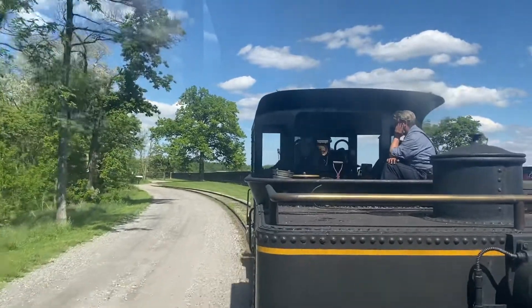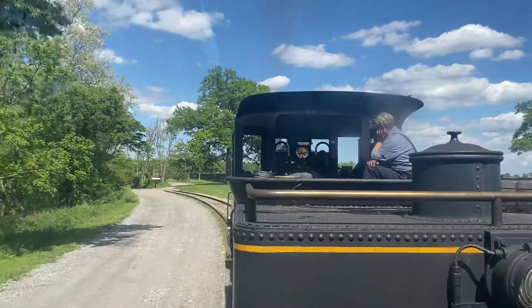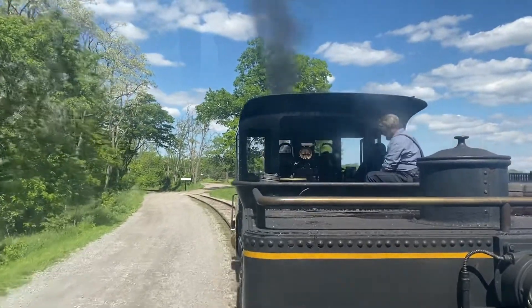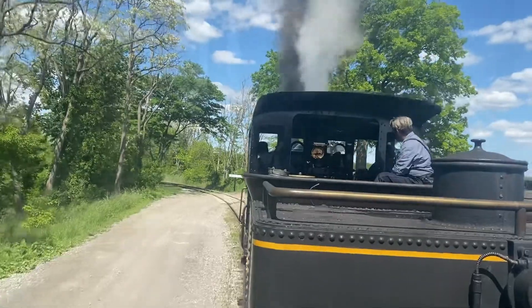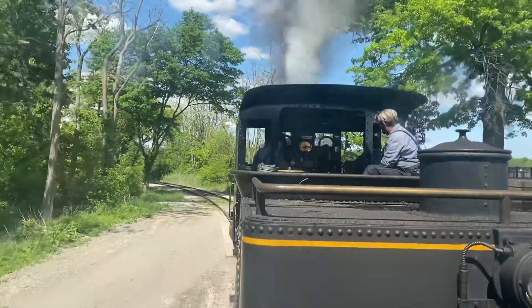We also have the Torch Lake locomotive here at the village — it's in the roundhouse right now. It was built in 1873 and happens to be the oldest running steam locomotive in the country that runs on a regular schedule. We also have the Baldwin No. 7, built in 1897. It was Henry Ford's favorite locomotive; he used it to travel between his places for pleasure.